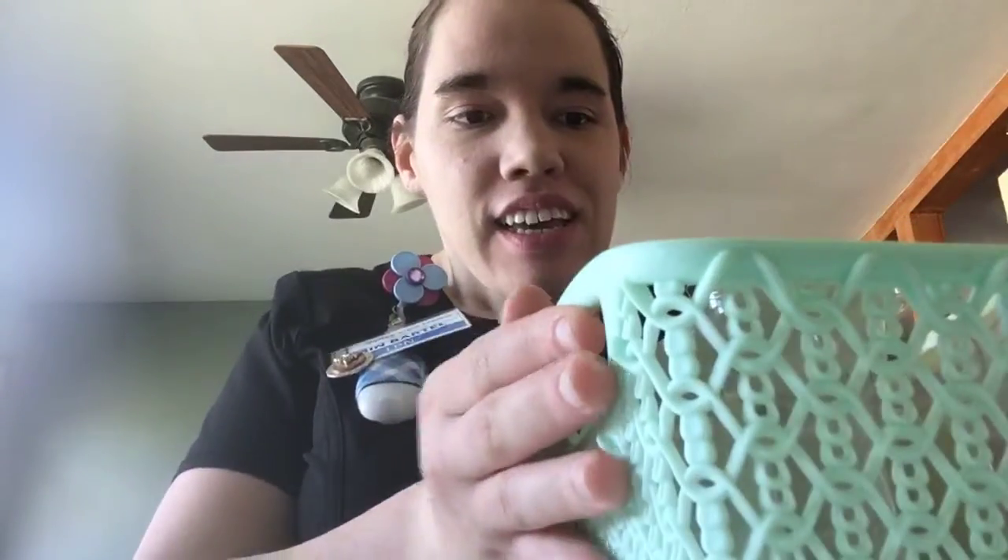Hey everyone, I am getting ready to go to work, but I wanted to do my April empties. I do these on my Facebook group, and since I just started this channel, I thought I should do one on here. So, I just go through what I used through the month and let you guys know what I was warming.